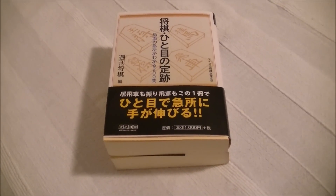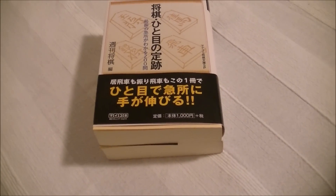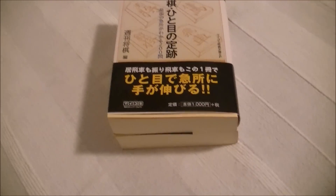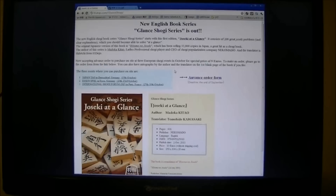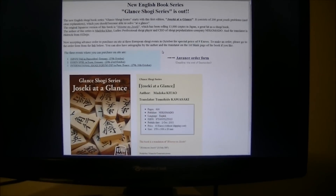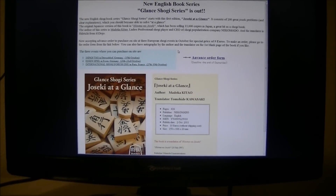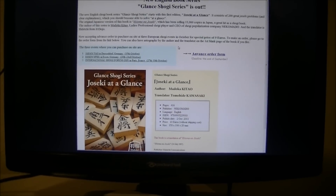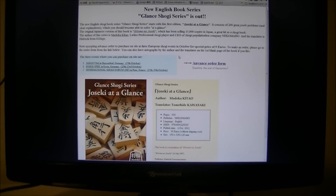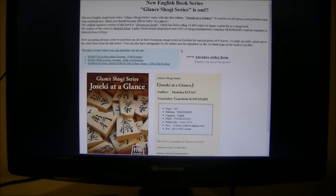Now let me explain the English version you're going to see in October, on the PC screen. If you want to learn about this book, just go to http://81dojo.com/glance-shogi.